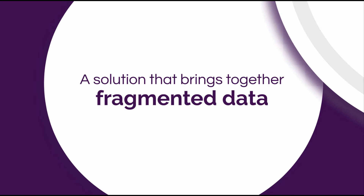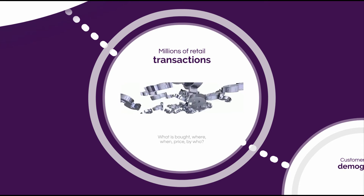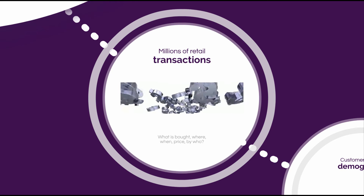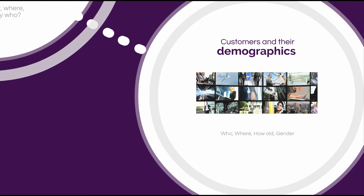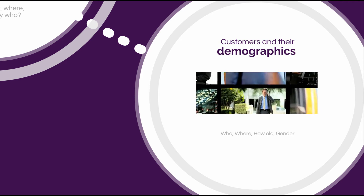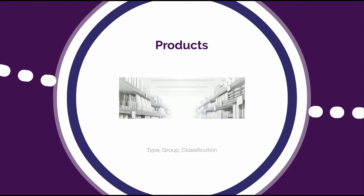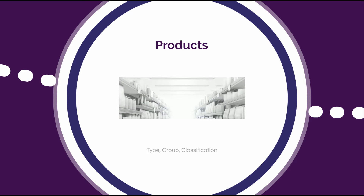The Exposé predictive analytics solution converts fragmented data into useful information that helps drive better decisions. It can blend data sets such as retail transactions that show what was bought, when, where, at what price and by whom. Customer demographics that describe your customers, and product classifications such as product name, group and type.